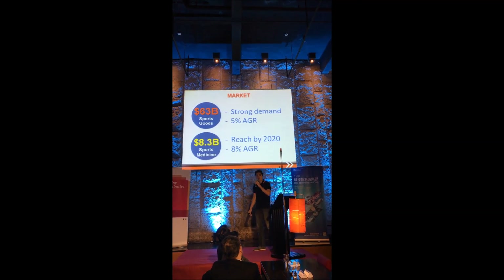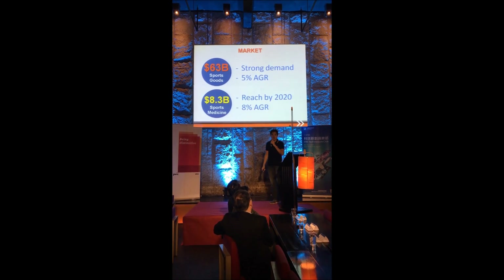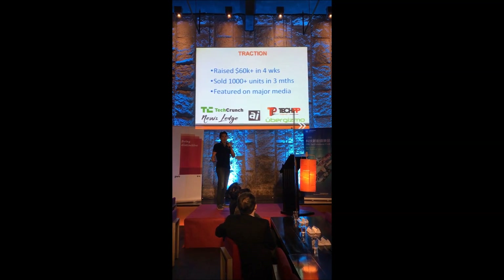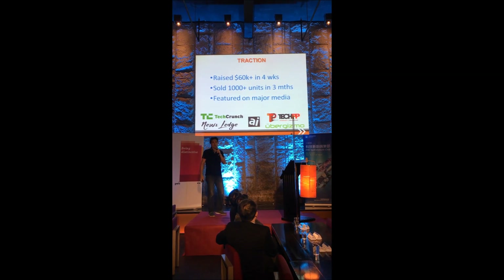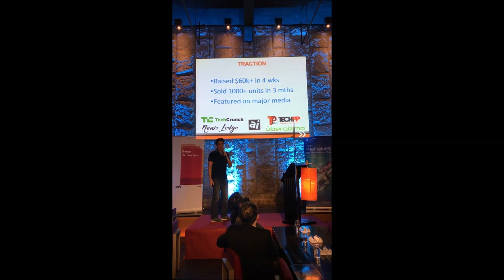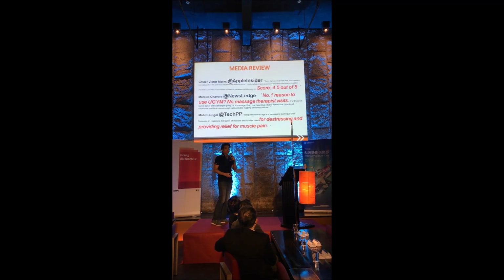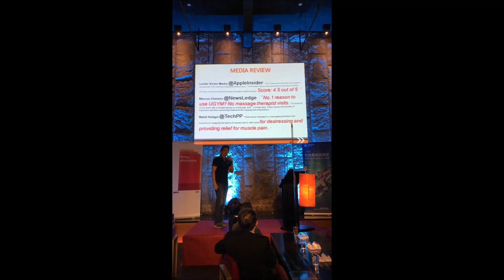With an 8% annual growth rate. That means it's a great time for us to get into the sports medicine market, because we are helping people with their muscle problems. We released our product UG last year on Indiegogo, our crowdfunding campaign, and we raised $16,000 in four weeks. Our product is already in production — we sold over 1,000 units in three months. We also got a lot of media exposure, such as Apple Insider and CultCrunch. Apple Insider gave us a score of 4.5 out of 5.